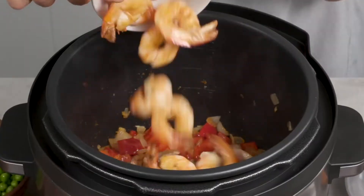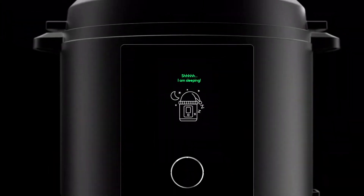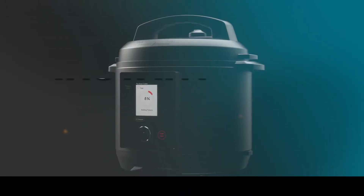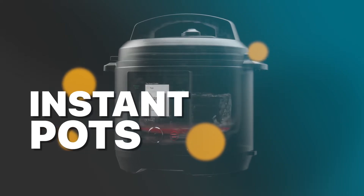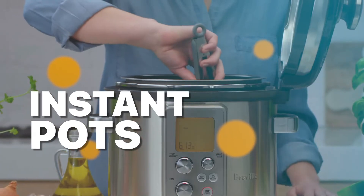Hey there, foodies and kitchen enthusiasts! Get ready to revolutionize your cooking game, because today we're diving into the world of the best Instant Pot of 2023. Say goodbye to hours spent in the kitchen and hello to culinary magic at the touch of a button.